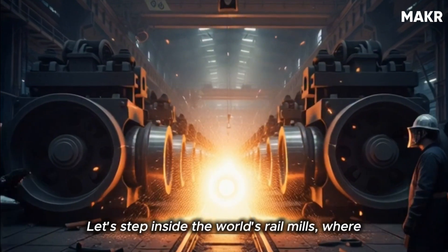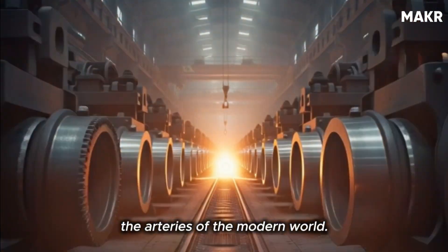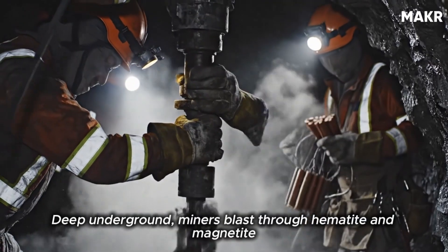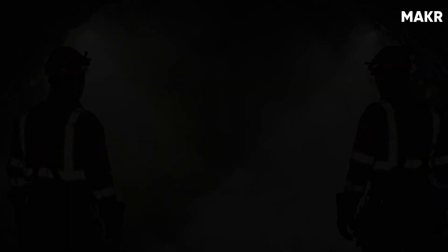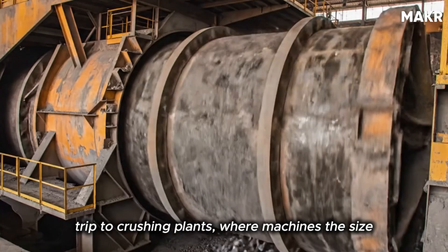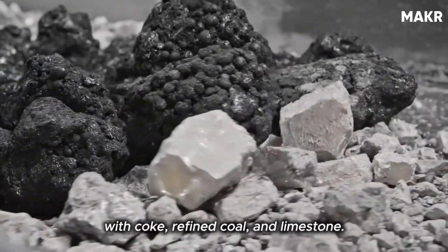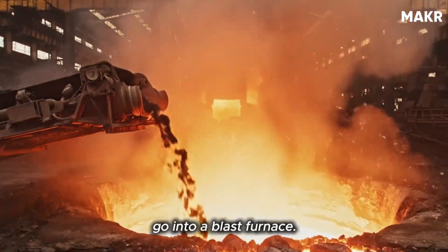Let's step inside the world's rail mills, where fire, physics, and precision come together to forge the arteries of the modern world. The journey of every rail begins with the most ancient element of industry: iron ore. Deep underground, miners blast through hematite and magnetite rock rich in iron content. Gigantic haul trucks move hundreds of tons per trip to crushing plants, where machines the size of small houses grind the ore into fine powder. This powder is washed, magnetically separated, and mixed with coke, refined coal, and limestone — the three key ingredients for a blast furnace.